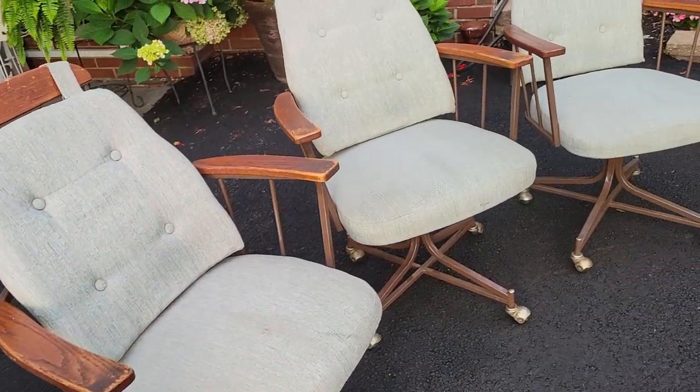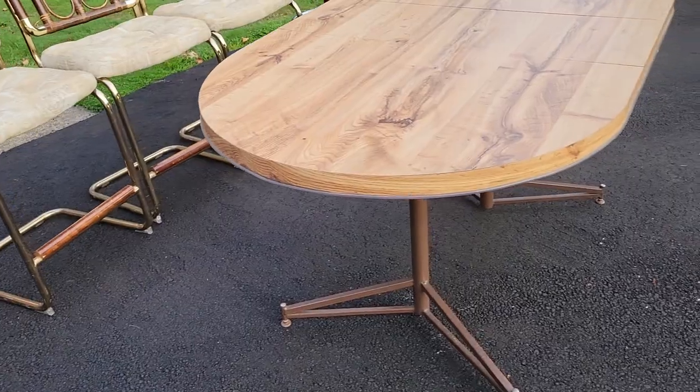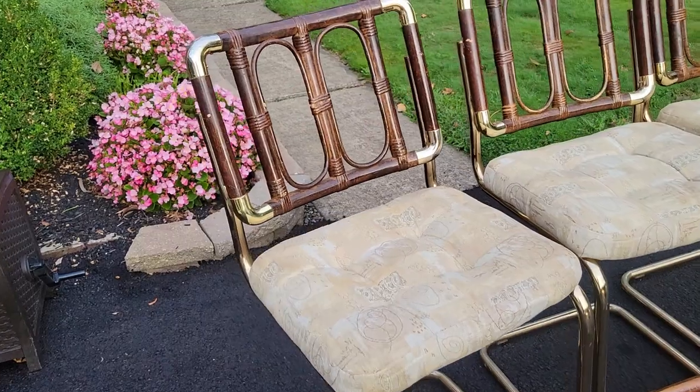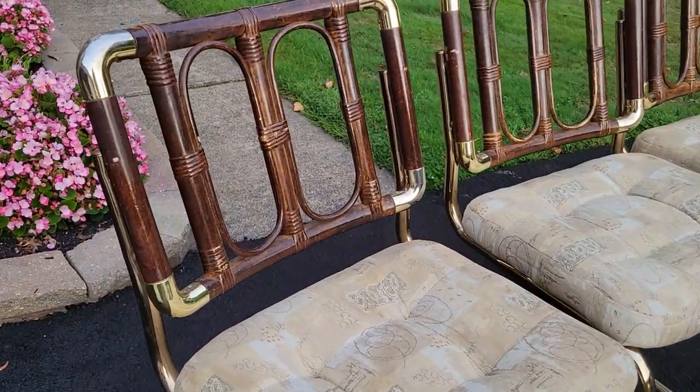I got everything home, and after looking at it in the daylight, I noticed the table was a little bit dirty and maybe a little rougher, but the bar stools were in excellent shape. I was so pleased.